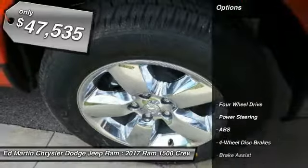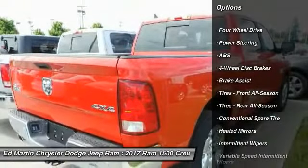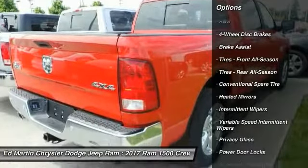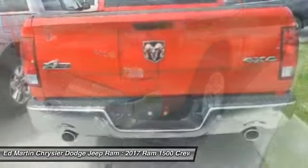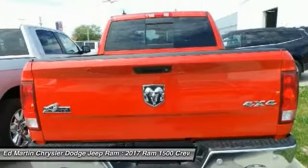Here are some of this vehicle's great options: stability control, keyless entry, traction control, anti-lock braking system, Bluetooth, adjustable steering wheel, driver airbag, power steering, cruise control, and floor mats.